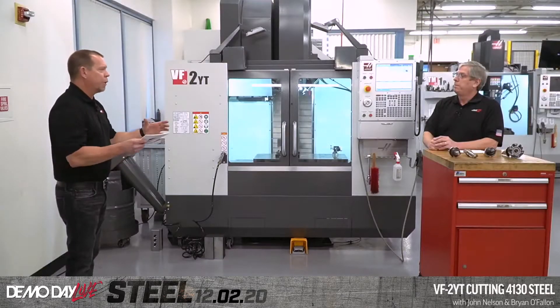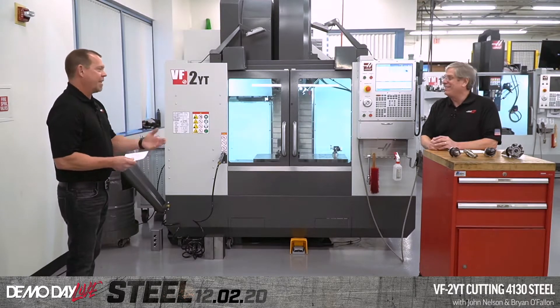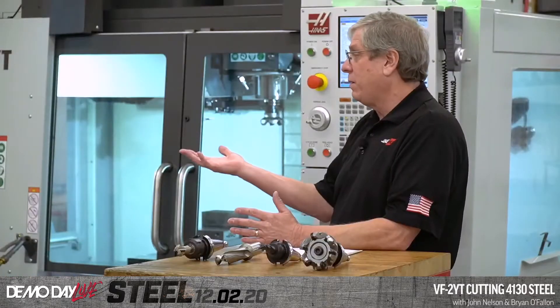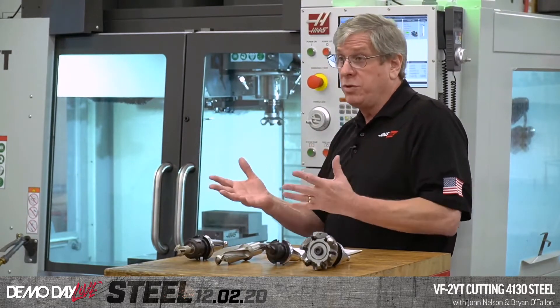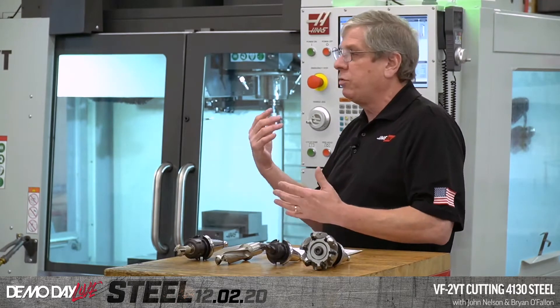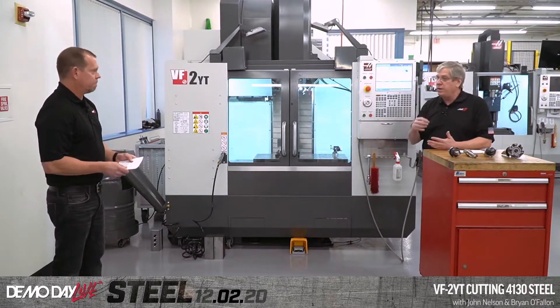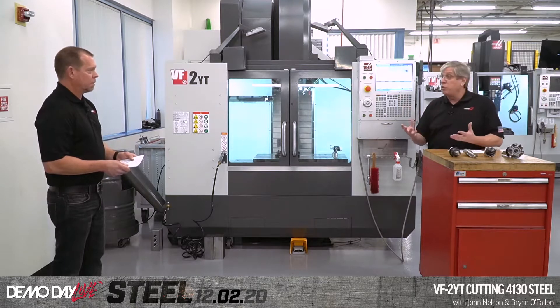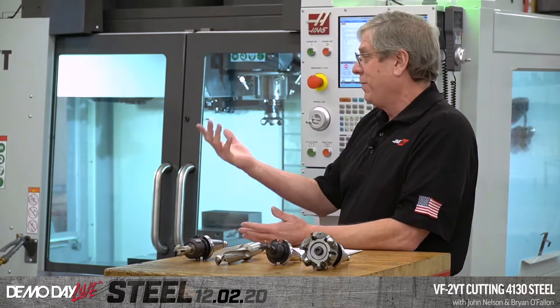The last demo of the day is on a 60 horsepower machine, another step up from here. We get a lot of complaints about cutting aluminum demos, but there are good reasons we cut aluminum. A demonstration is like a television commercial — you have a limited amount of time to grab attention. Aluminum demos are impressive: the spindle speeds are high, feed rates are fast, chips are flying everywhere. Aluminum demos are interesting to watch.